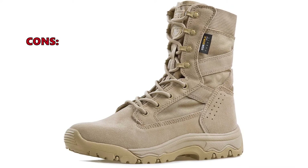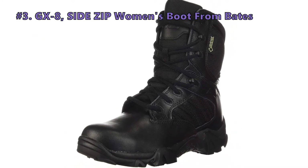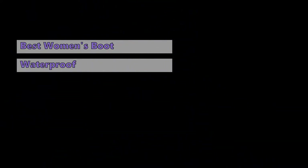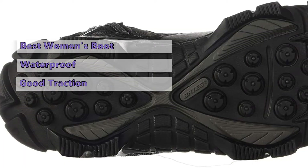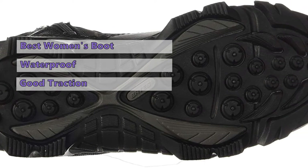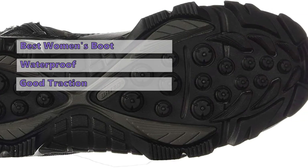At number three we have the Bates GX8 Side Zip Women's Boot. This is a performance boot built for weatherproofing your feet, made of waterproof leather and ballistic nylon with a Gore-Tex lining — these boots will keep your feet dry even when fully submerged in standing water. The outsole has excellent traction and a slip-resistant rubber sole. They run a little narrow but offer plenty of room for your toes. If your job requires you to be on your feet in harsh weather conditions, these are a great investment.